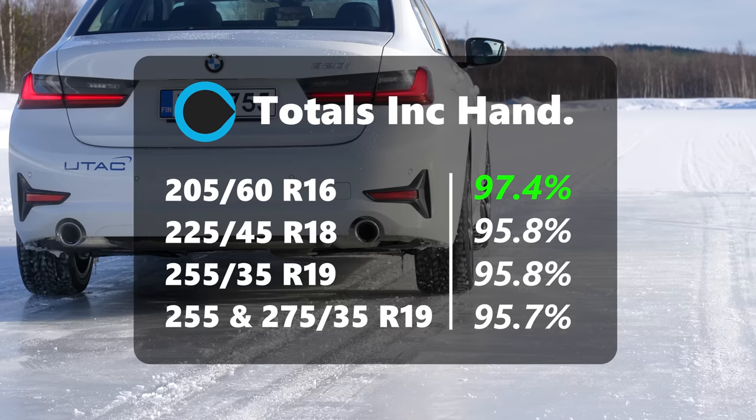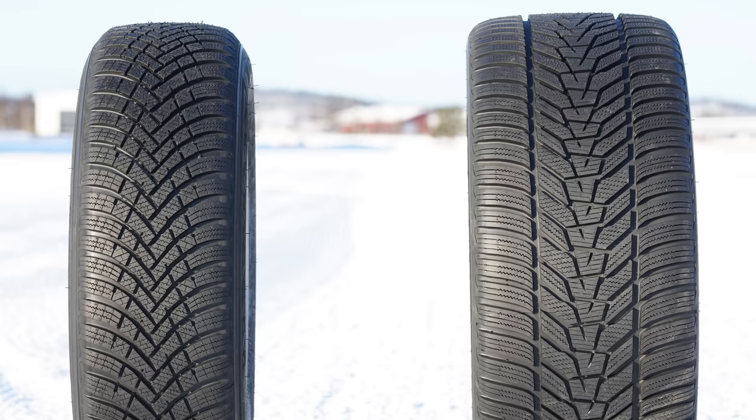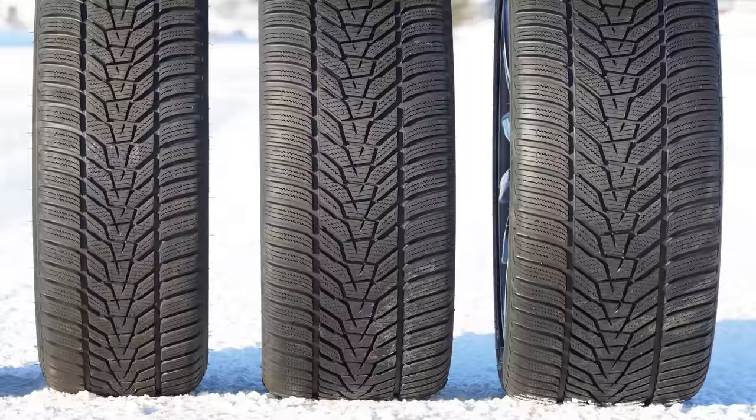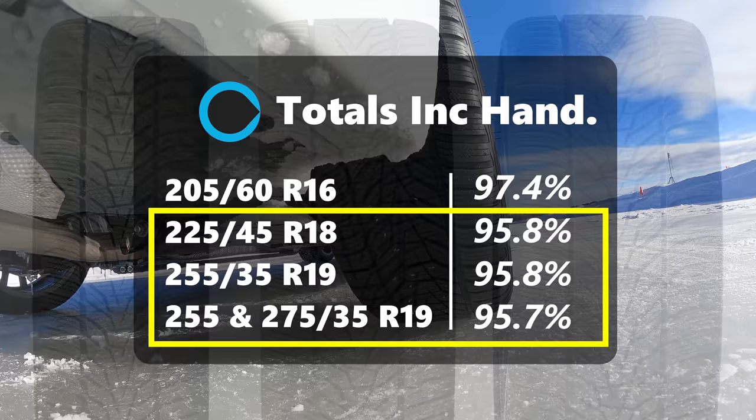The obvious elephant in the room is the different tread patterns on the narrow 205. Sadly this was the only way of getting this range of sizes possible, but if we just look at the 225, 255, and 275 — which all have the same tread pattern — it's fair to say that width just doesn't really matter at all. And since filming this at the start of the year, I've seen some other tests and they've found exactly the same.